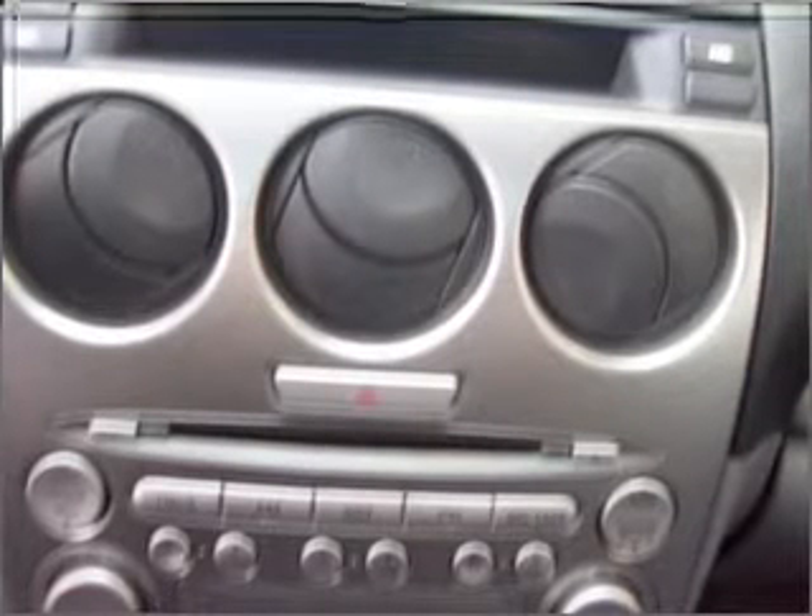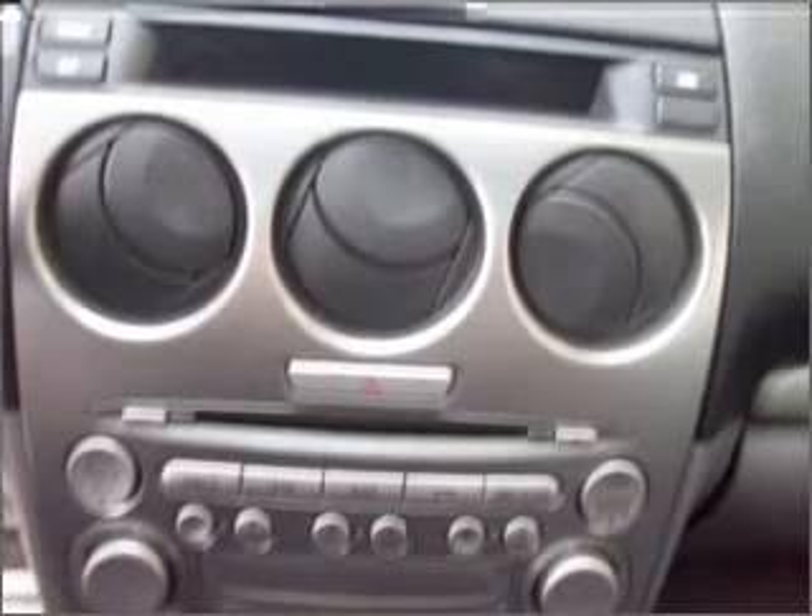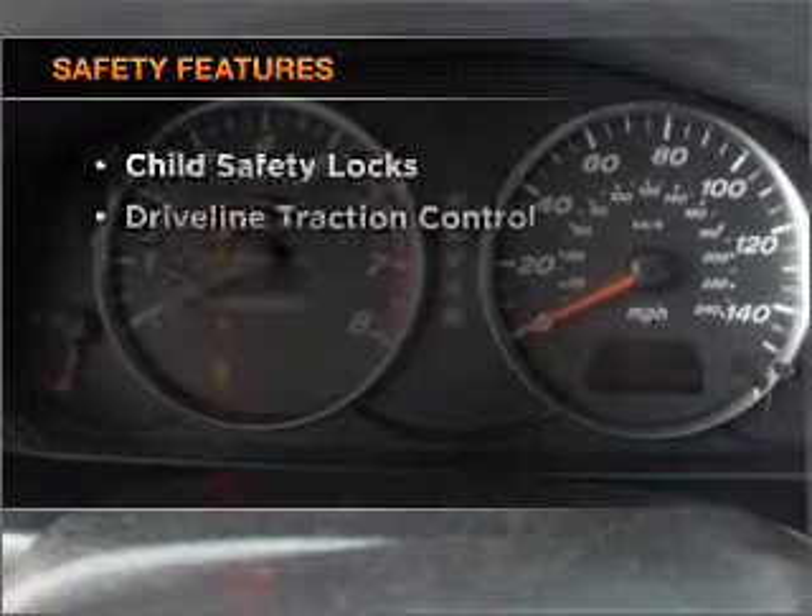Power steering, cruise control, power mirrors, an alarm system, and an AM-FM stereo with a CD player. If safety is a high priority,